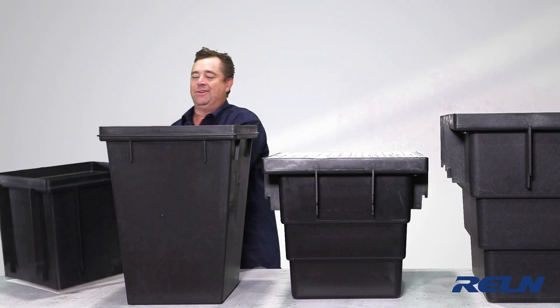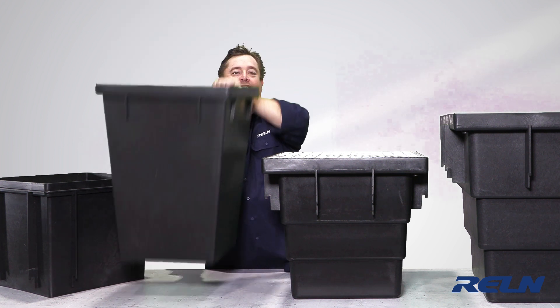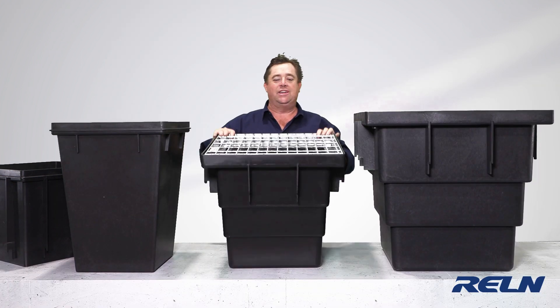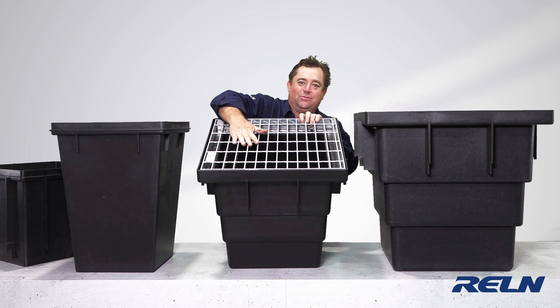Rather than moving something that's fiberglass or concrete, these are nice and light but still strong and robust. As far as what grates you can put on them, there are some good-looking grates.